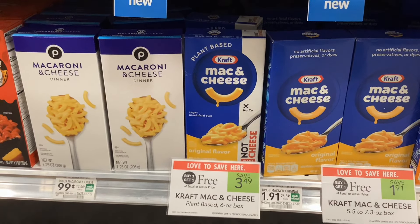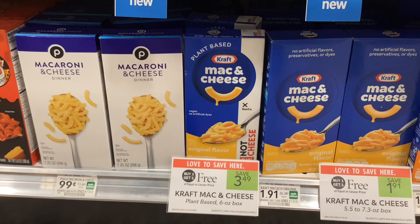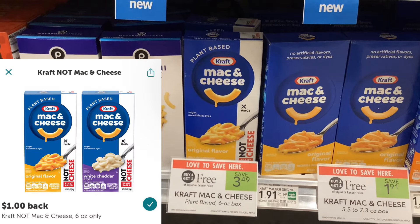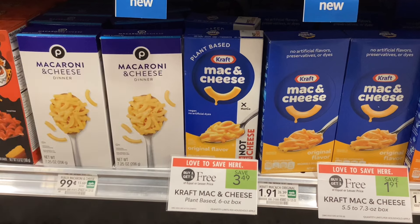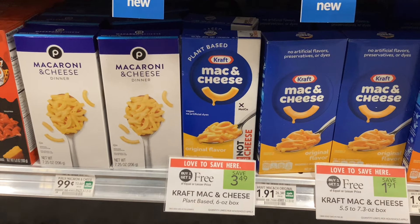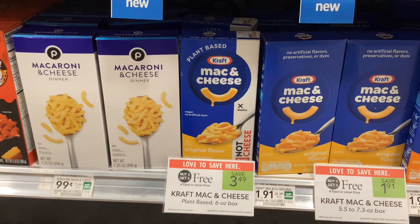The plant-based Kraft Not Mac and Cheese is buy one get one free at $3.49, and on Ibotta you can get back a dollar for buying one of them. That would make your final cost $2.49 for two, or about a dollar twenty-five a box — not a bad price if you've been wanting to try this.